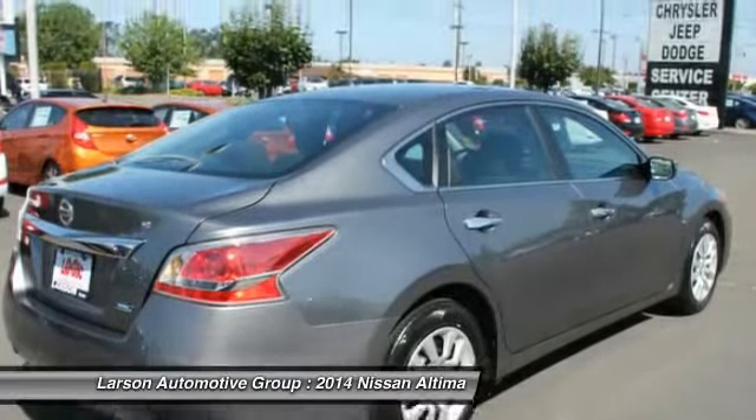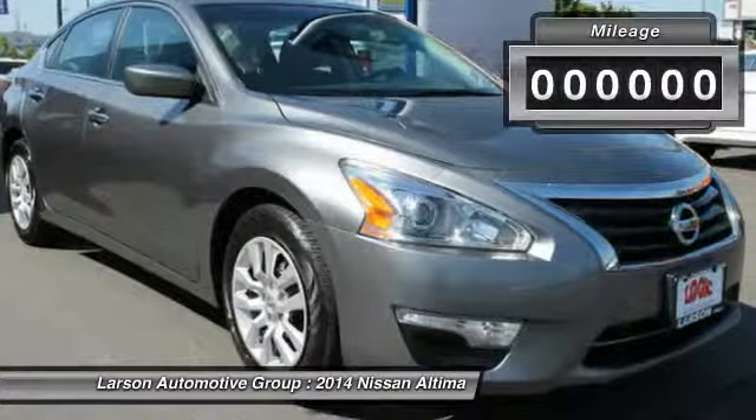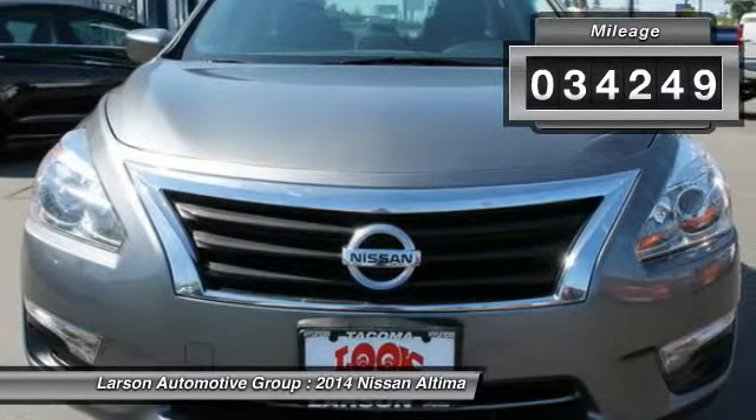You'll see the Nissan Altima is made to drive and built to last. This vehicle has less than 35,000 miles. Here are some of this vehicle's great options.